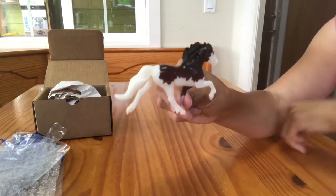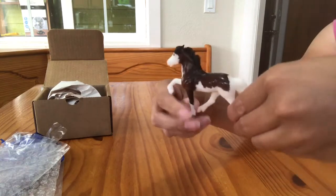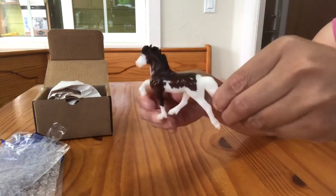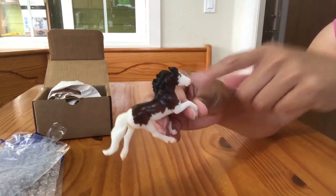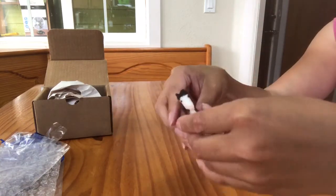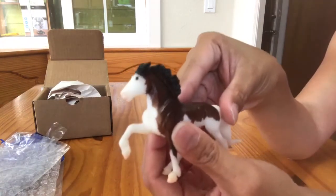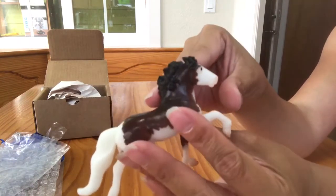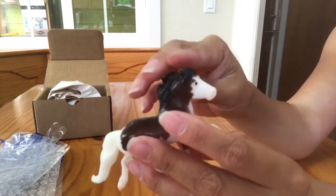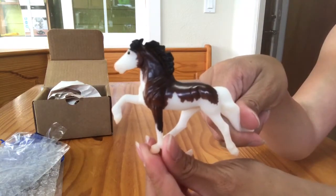So this guy is a Bay Splash Pinto. He has a matte finish. He is brown on top, like you would see with the Splash Pintos, and white underneath. I don't see any actual black on this guy aside from his eyes. His mane is a slightly darker brown color than his body, as is this knee here — a slightly darker brown but not a true black. His eyes are really detailed, with a shaded pink and little tiny eye whites in the back, and this guy's eyes are very neatly painted with just a little black dot, which is very nicely done.